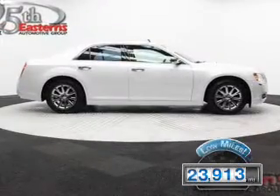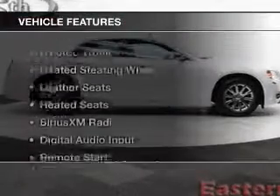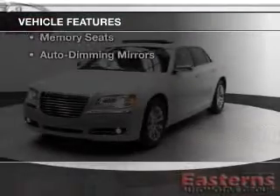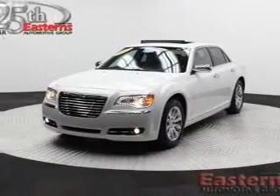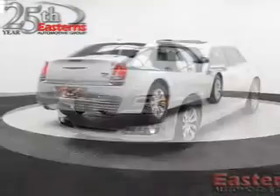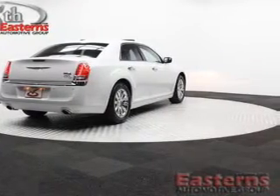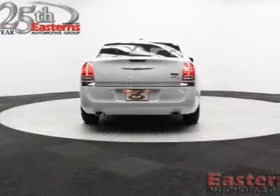With fewer than 25,000 miles, this vehicle has a long road ahead. The features include electric trunk, heated steering wheel, leather seats, heated seats, Sirius XM satellite radio, digital audio input, remote start, steering wheel controls, memory seats, and auto-dimming mirrors.